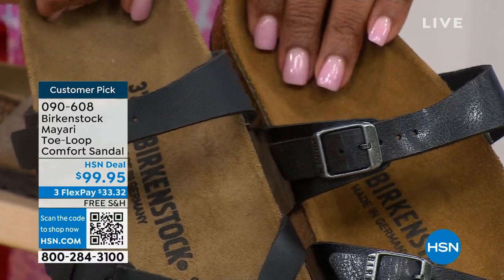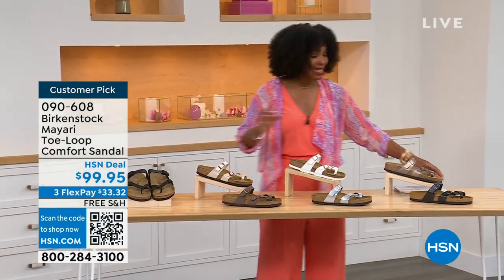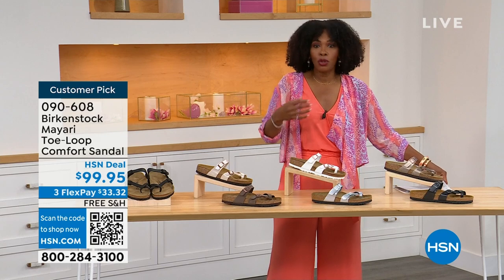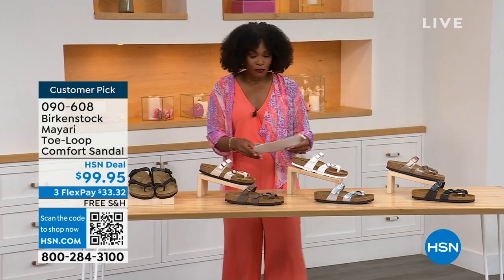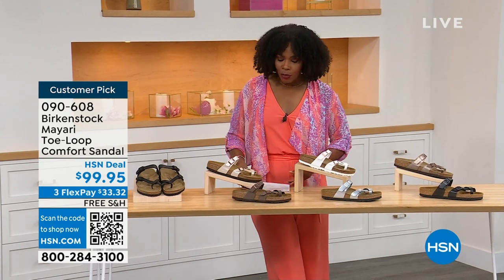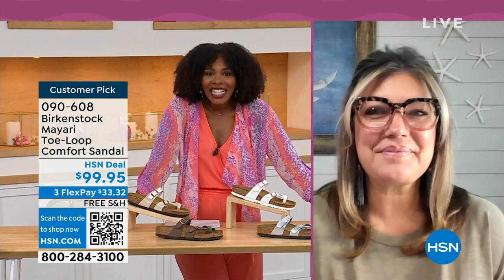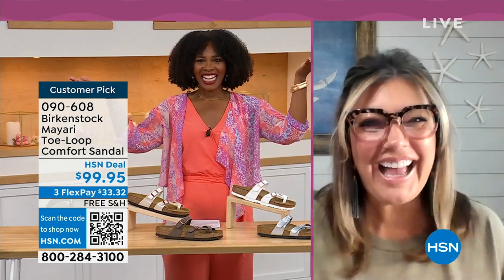You order your regular size that you normally do in Birkenstock because they do not change their size or their footbed from size five to eleven and a half. Now we brought in one of the experts to give you all of the details. Courtney Kayser is joining us via Skype. Courtney, welcome in.